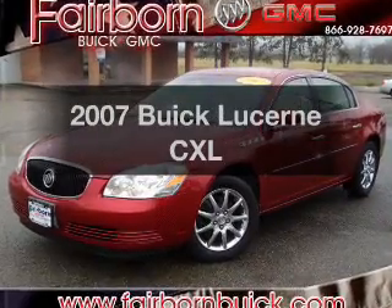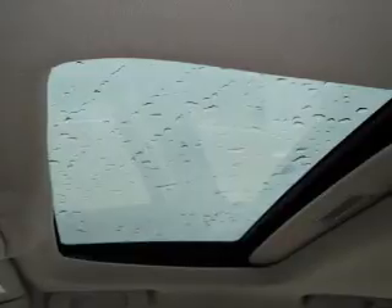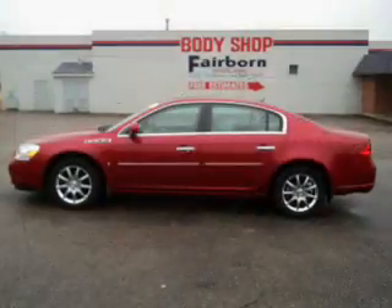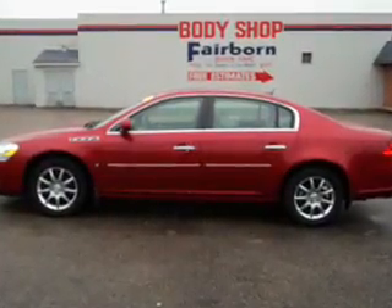Check out this 2007 Buick Lucerne. If you're looking for a first-rate auto, this one could be yours today. With a powerful 8-cylinder engine that responds smoothly to its automatic transmission, premium wheels give a more luxurious look.